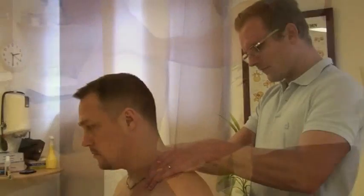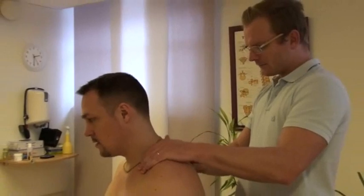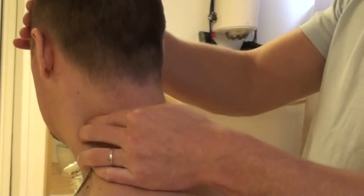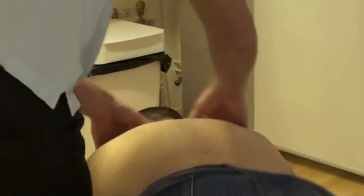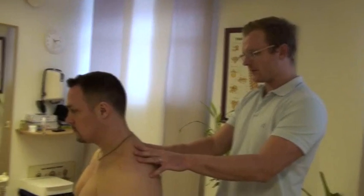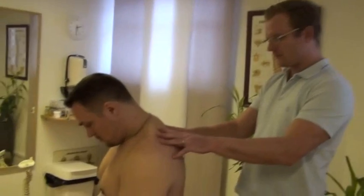Another group where we can work with head repositioning accuracy is patients with whiplash injuries. In patients with whiplash injuries, in the beginning you only see the functional loss or the functional problem, and several years later the patient can have pain or other problems. With the head repositioning accuracy tests we can very early determine if the patient has sustained injuries in the proprioceptive system.